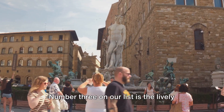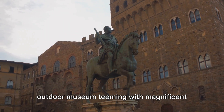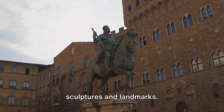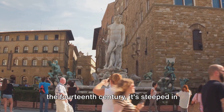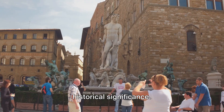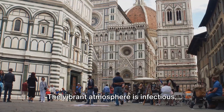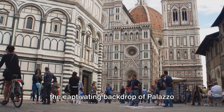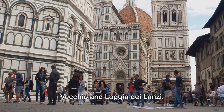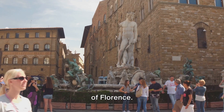Number 3 on our list is the lively Piazza della Signoria. More than just a square, it's a grand outdoor museum teeming with magnificent sculptures and landmarks. As the political hub of the city since the 14th century, it's steeped in historical significance. Every corner tells a story. The vibrant atmosphere is infectious, with locals and tourists mingling amidst the captivating backdrop of Palazzo Vecchio and Loggia dei Lanzi. Truly, Piazza della Signoria is the heart of Florence.